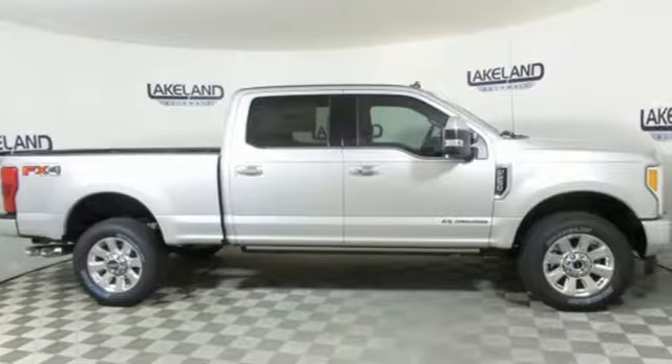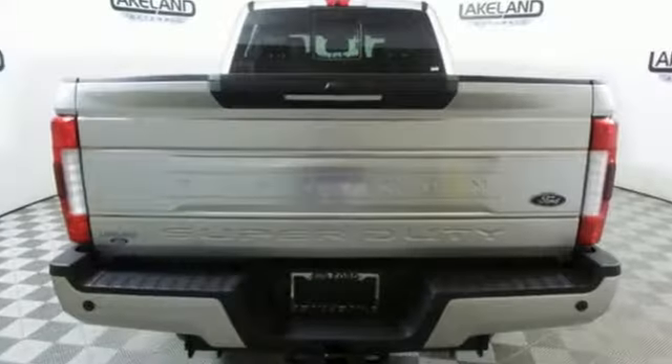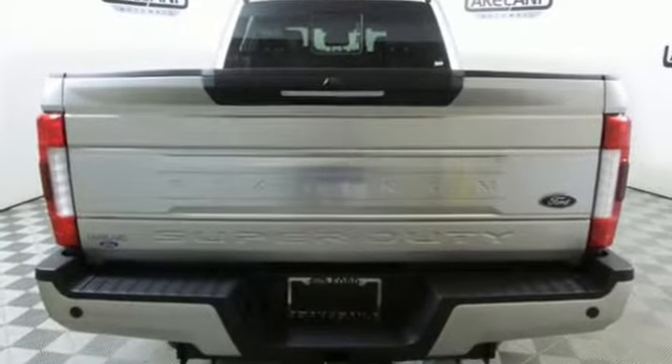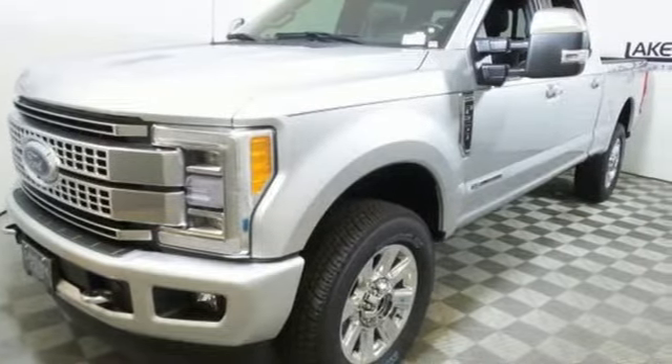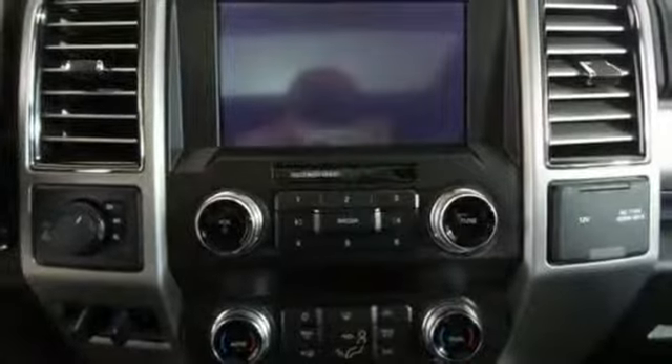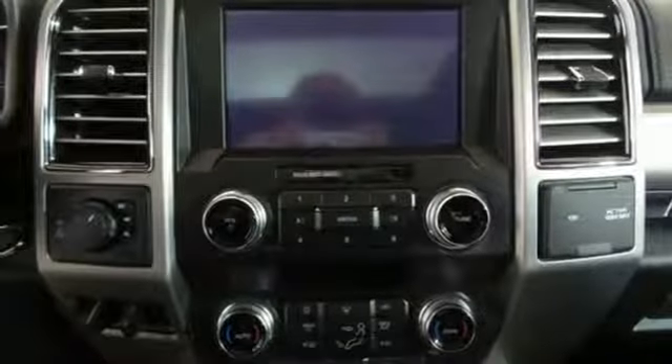A great vehicle is comprised of great features like these: automatic transmission, electronic shift on the fly, driver selectable mode, trailer brake controller, integrated navigation system with voice activation, and power heated mirrors.